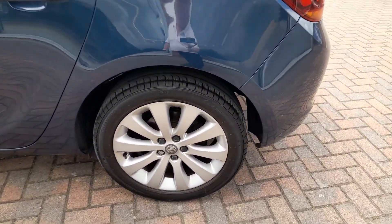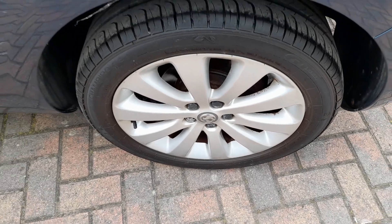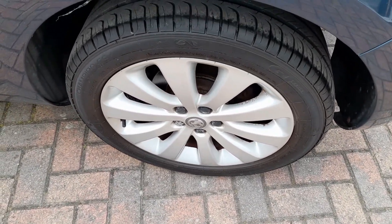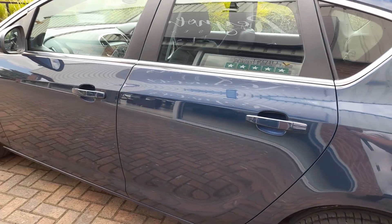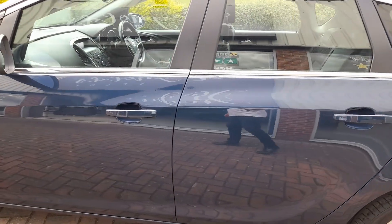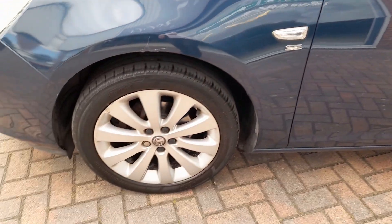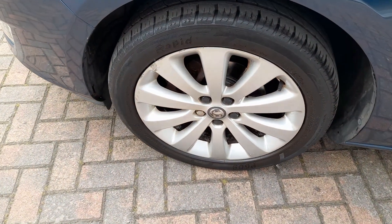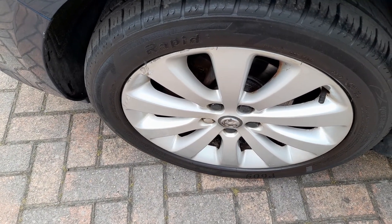The car has obviously been well looked after by the previous owner. There is the near-rearside wheel — you can see there are no marks, just a little bit of tarnishing at 2 o'clock, but the car is 12 years old. No evidence of any body repair. Near-side front alloy — apart from a couple of marks there at 10 to 11 o'clock, it's clean.